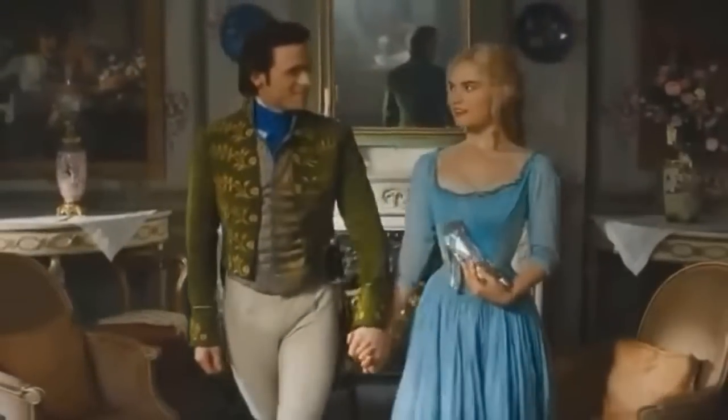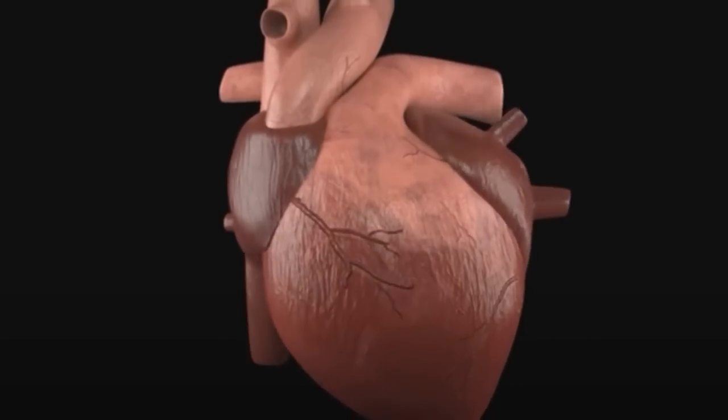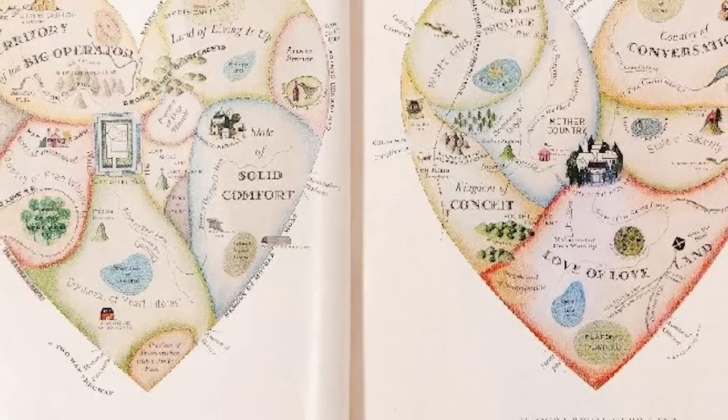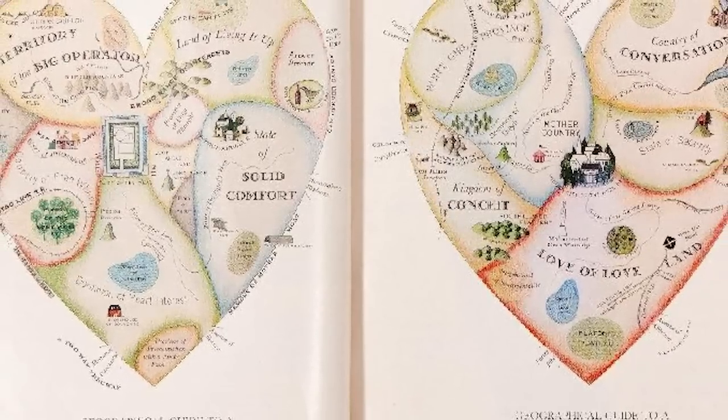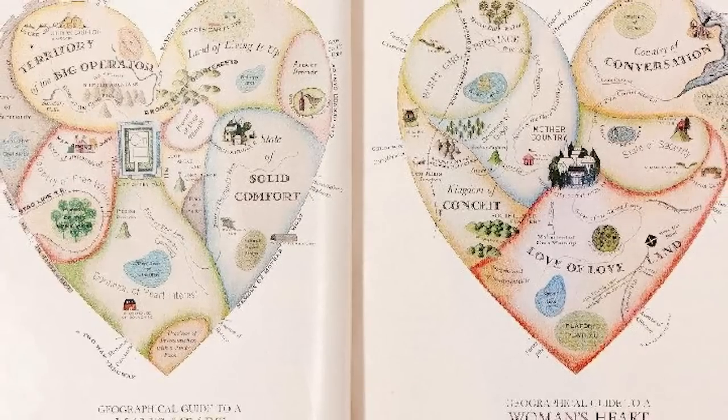Love is placed at the centre of the female heart, with qualities like patience, common sense, and prudence positioned some distance away at the bottom of the organ. At the bottom of the map's cover, it's claimed that the map was drawn by a lady, but historians have proven beyond all reasonable doubt that it's Kellogg's work. It's the very definition of a 19th century curiosity.